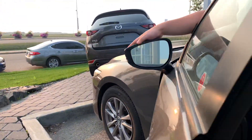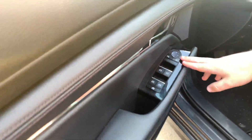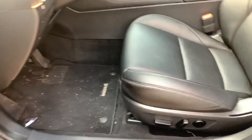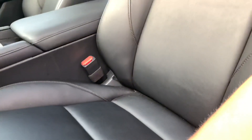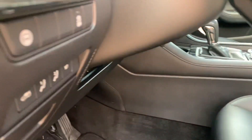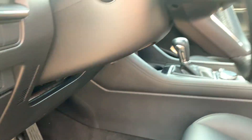Opening up the front, you'll get your blind spot monitoring right here, along with your power windows, power locks, and power mirrors. You will get your automatic seats right here — these are heated seats as well — and you will get your memory seat function, so you have it set for your wife, your husband, whatever setting you want.